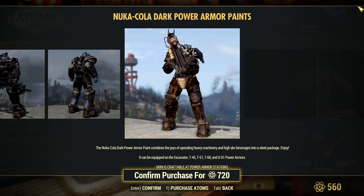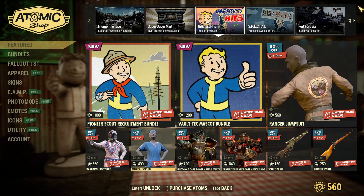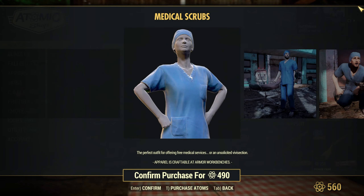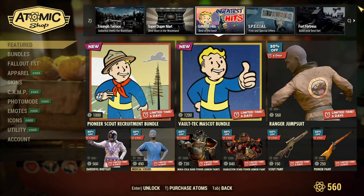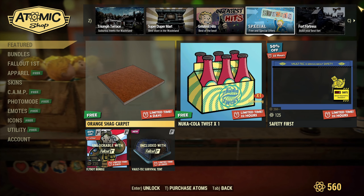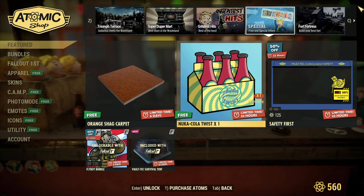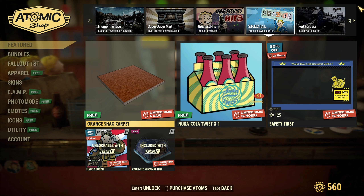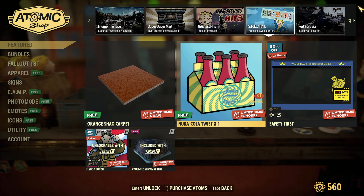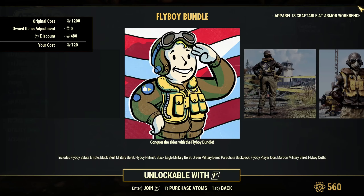The Vault-Tec Mascot Bundle is 1200 atoms and you get — the Vault Girl Power Armor Helmet is back, let's go! — the Vault-Tec Machine Gun paint, the Vault Girl Mascot Head, the Vault Boy Mascot Head, the Vault Boy Power Armor Helmet, and the Vault-Tec Power Armor Paint Set. For 1200 atoms, if you've been looking for these masks whether you're in power armor or outside of it, here you go.